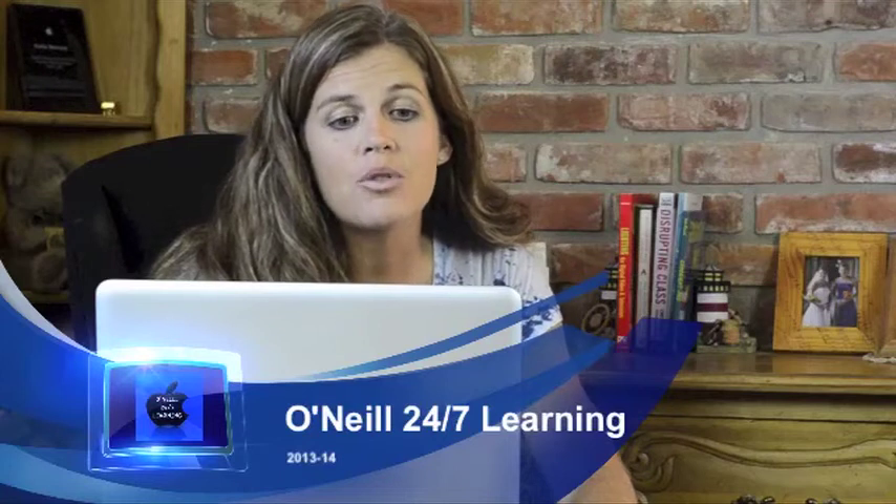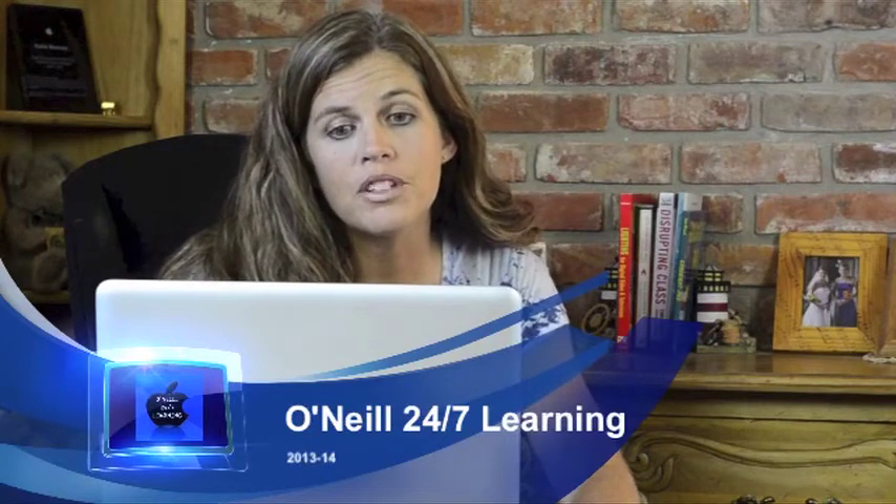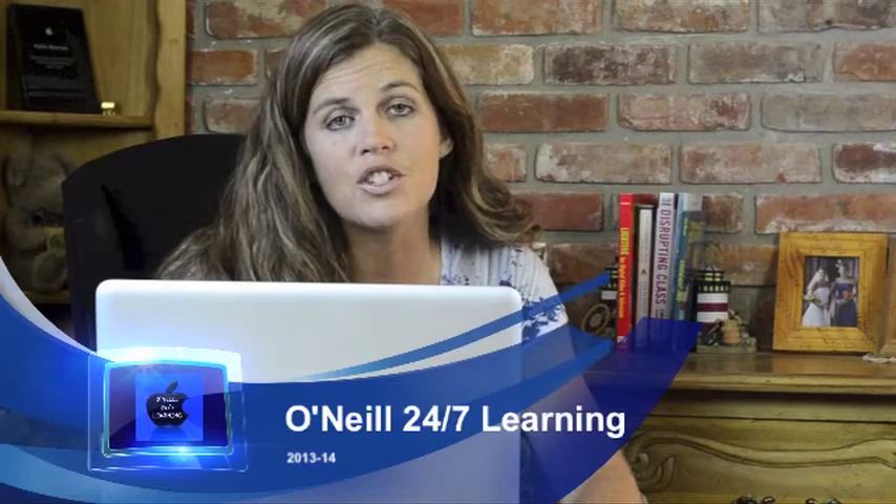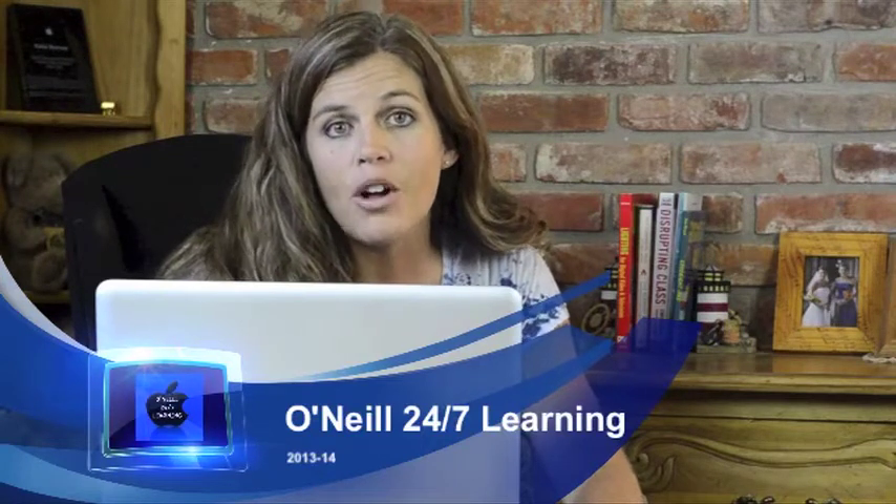Hello, and thank you for taking the time to view this video. We wanted to try a new approach to sharing important information regarding O'Neill's 24-7 learning initiative for this school year, and so we appreciate all parents and students taking the time to watch this video in its entirety prior to checking out your laptop. When you are finished, be sure to click on the link below for the short quiz to verify that you and at least one parent have viewed the video completely.